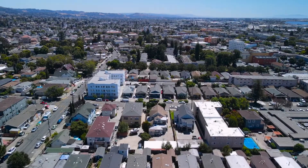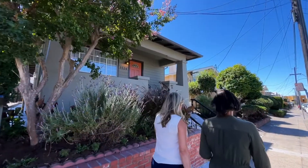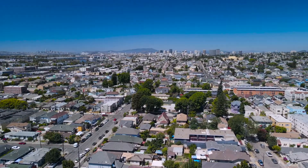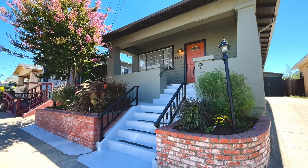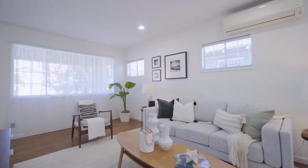The Fruitvale neighborhood of Oakland was once home to fruit trees. Now its urban foothill setting offers a delicious and eclectic dining experience to its residents. And just blocks from endless food options is 1524 Mitchell Street — a charming and move-in ready craftsman home.